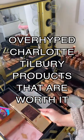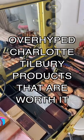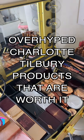I've tried almost every product that Charlotte Tilbury has in her line, and these are the hyped-up products that are worth the money.